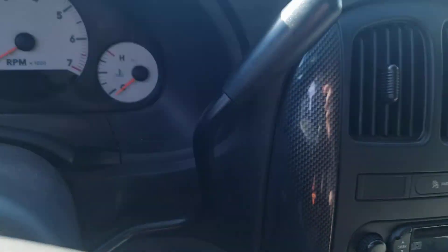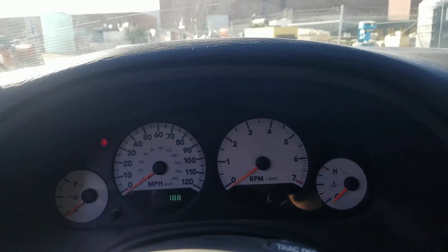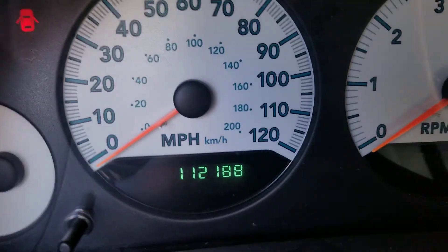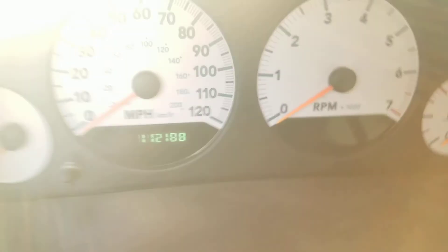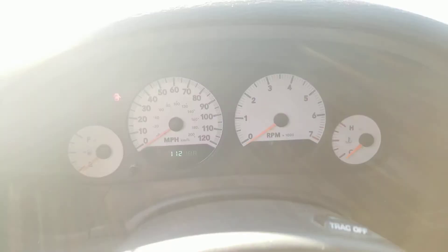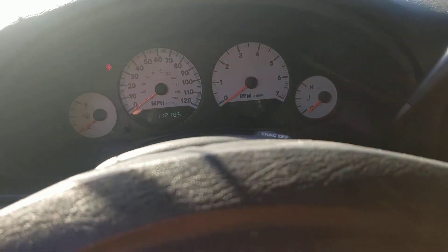The console is removed. There is some sunglasses storage right there. You've got the automatic transmission, speedometer, fuel, and temperature gauges. This vehicle currently has 112,118 miles — and note that's the gauges, not the camera. Apologies for that.